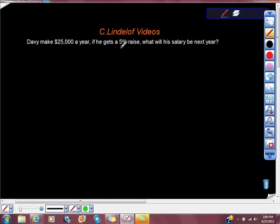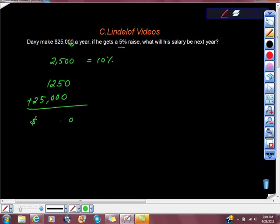So Davey makes $25,000 a year. If he gets a 5% raise, what's his salary going to be next year? This is all I want to remind you of: if you want 10% of a number, go to where the decimal place is and move it back. So that would give us 2,500 equals 10%. But we don't want 10%, we want half of that — we want only 5%. So half of 10% is half of this number, which is $1,250, plus the original salary of $25,000. So we have a new salary of $26,250.